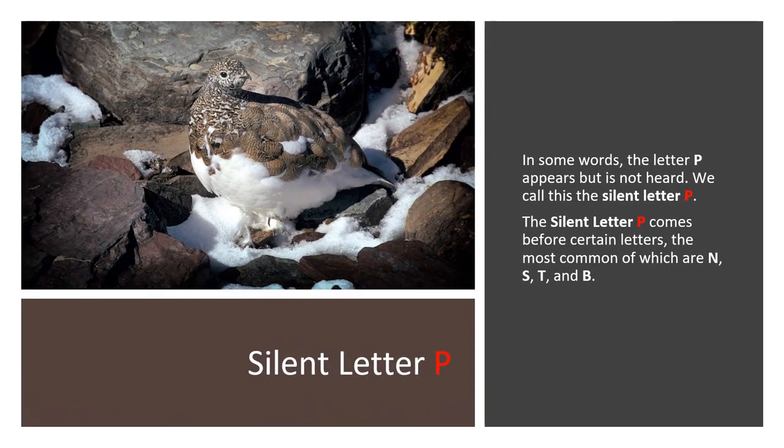Silent Letter P. In some words, the letter P appears but is not heard — we call this the silent letter P. The silent letter P comes before certain letters, the most common of which are N, S, T, and B.